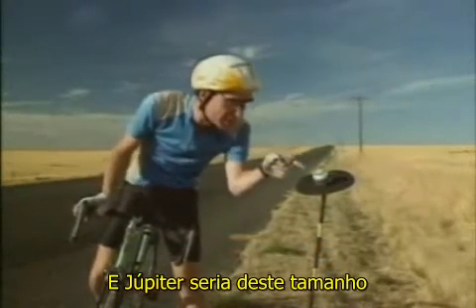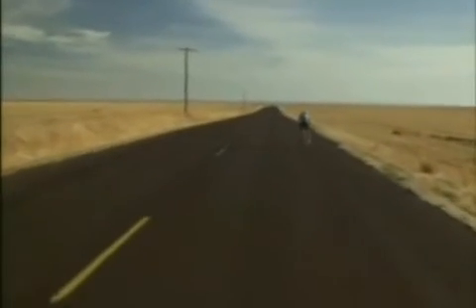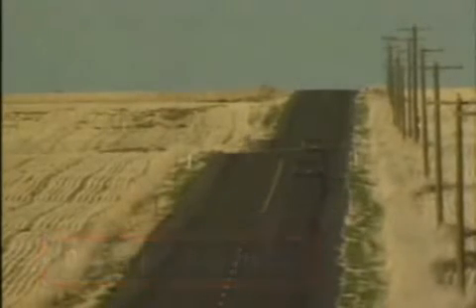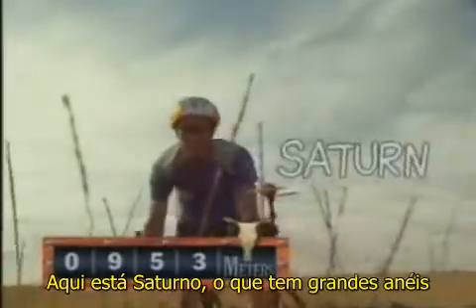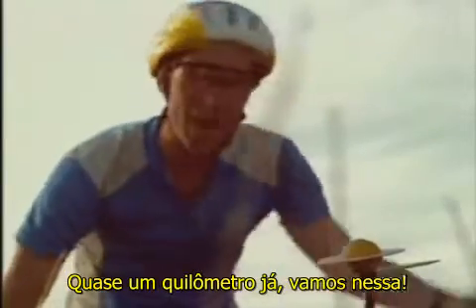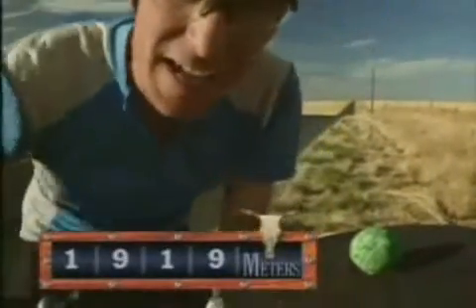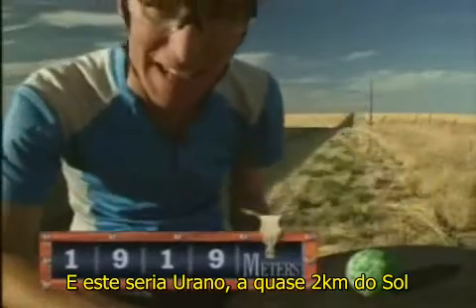And Jupiter would be about this big. Isn't that wild? Here's Saturn, the one with the big rings. Uranus is 953 meters from the sun, almost a kilometer out, way out here. And this would be Uranus, almost two kilometers from the sun. It's way out here.